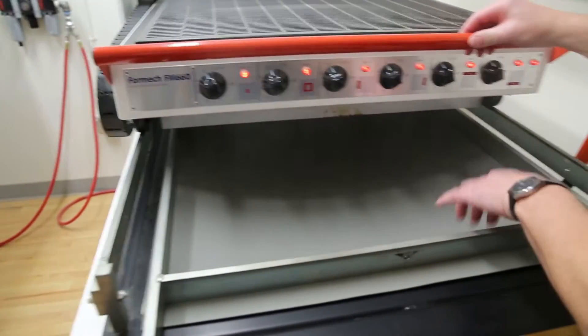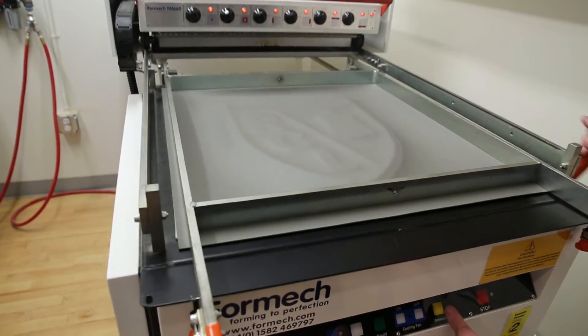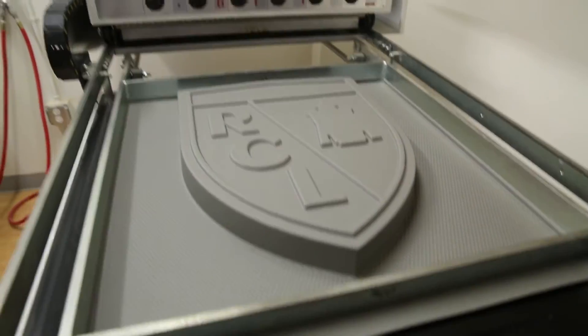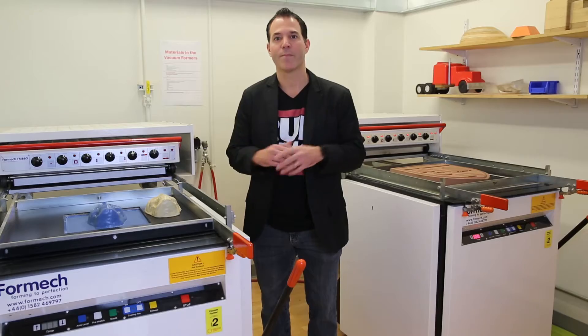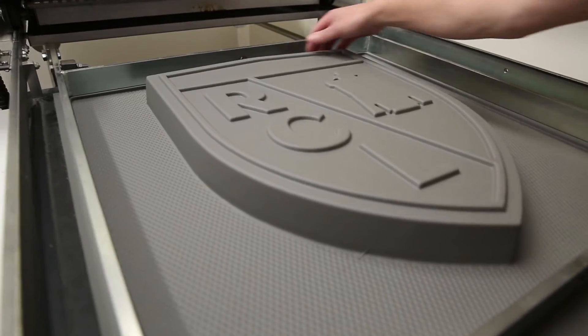So they can quickly make molds, vacuum form these molds, and they can look at their product and use it as a quick feedback loop — tie it back into the computer, change things, iterate, and keep this cycle going until they have a product that they're happy with.